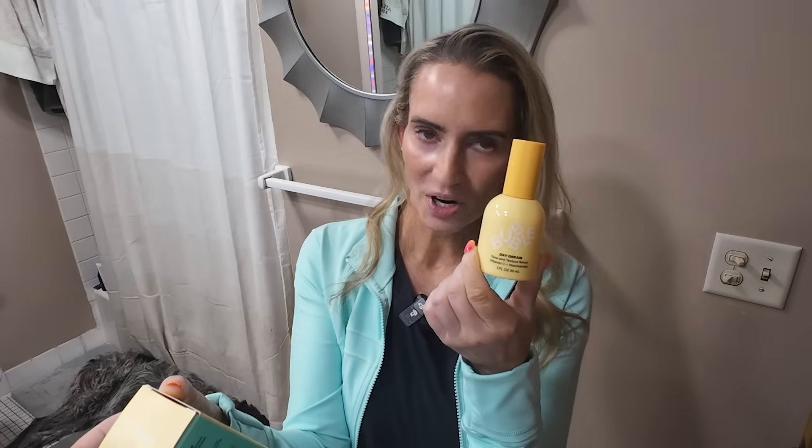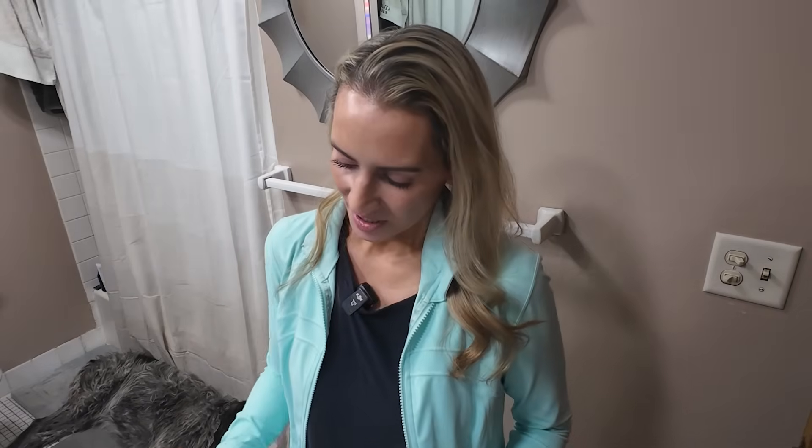It also contains ceramides, licorice root, and marshmallow rice bran extract — great brightening ingredients. And it's so affordable, I think it's about $16 a bottle, so you can't beat that price.